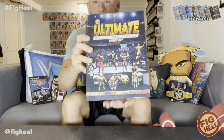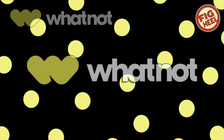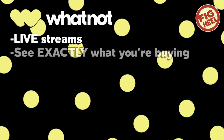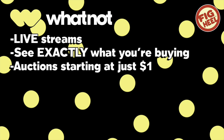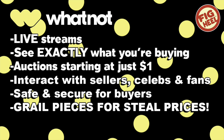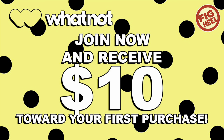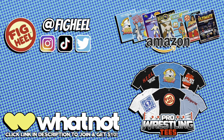Want to turn your collection from this into this? Head over to Whatnot — a community marketplace with live stream auctions where you can see exactly what you're buying before you get it. Auctions start at just one dollar. You can interact with sellers, celebrities, and fans. It's safe, secure, and has grail pieces at steal prices. Click the link in the description to join now and receive ten dollars toward your first purchase. Pick up my book series on Amazon and merchandise at ProWrestlingTees.com/FakeHeel.